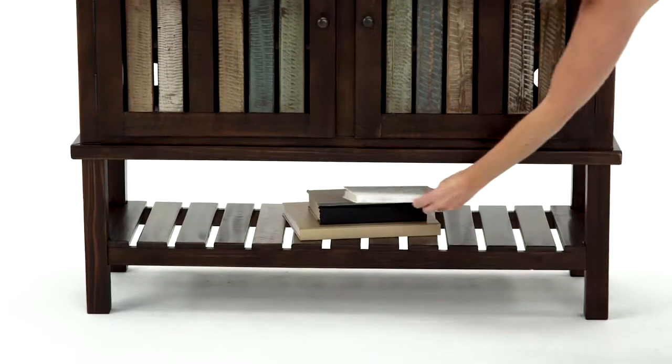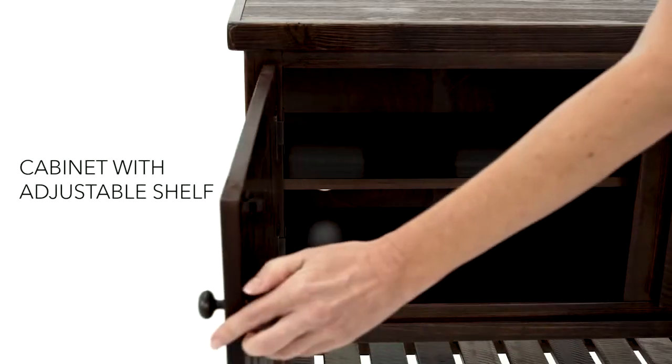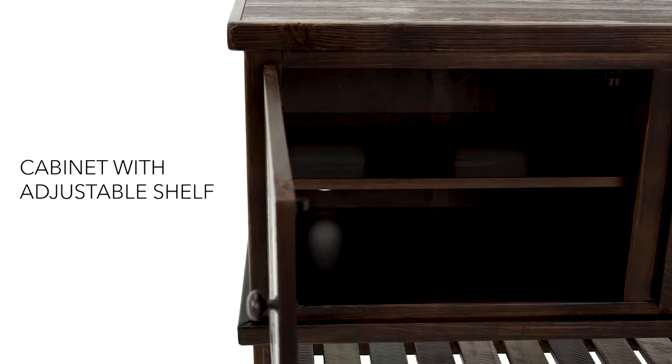The fixed shelf is just the thing to display accent pieces, while the adjustable shelf behind the cabinet doors helps keep things tidy. It's an island vibe you can enjoy at home.